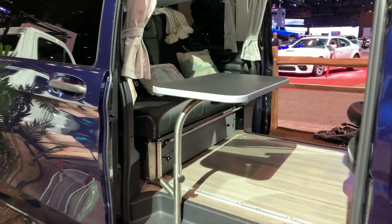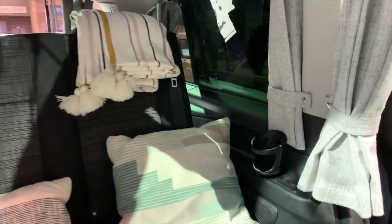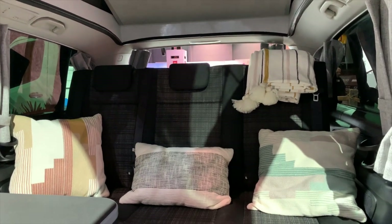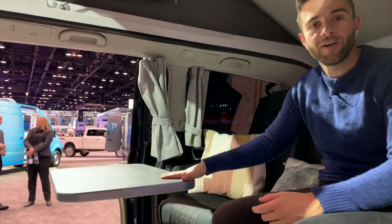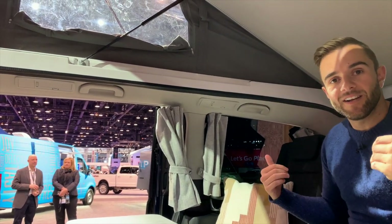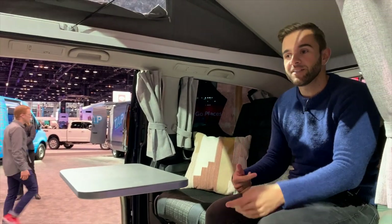For normal everyday driving you sit three across in the rear plus two seats in front — five people total. But this seat is on a rail system so it can slide back and forward to turn it into a bed. When people aren't sleeping, it's in conversation mode with a table where you can play cards or eat dinner. The seat slides almost all the way back, with more room in the trunk area to make even more space.